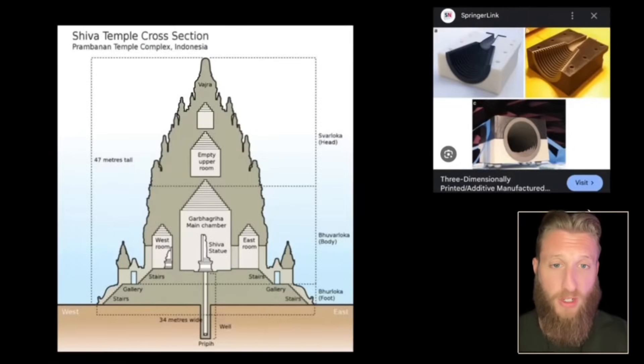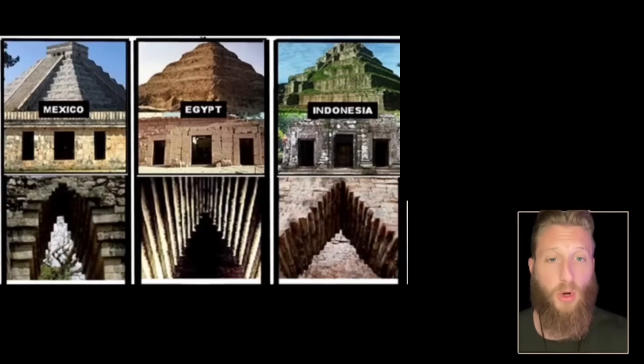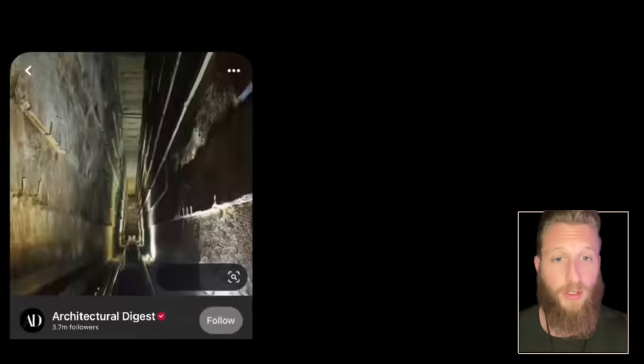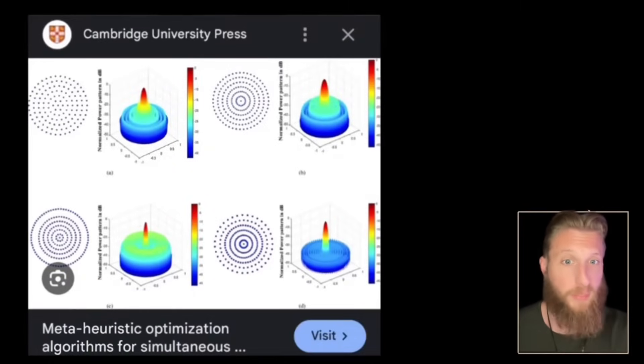If you look at a cross-section of the Shiva temple, both the interior chambers and exterior features share design cues from a modern antenna. That design is called the Corbeled Arch — you can see it in a lot of ancient temples, including the Grand Gallery of the Great Pyramid and a lot of Mayan architecture. We use that design as a waveguide to focus a specific band of frequency; that is the core function of an antenna.